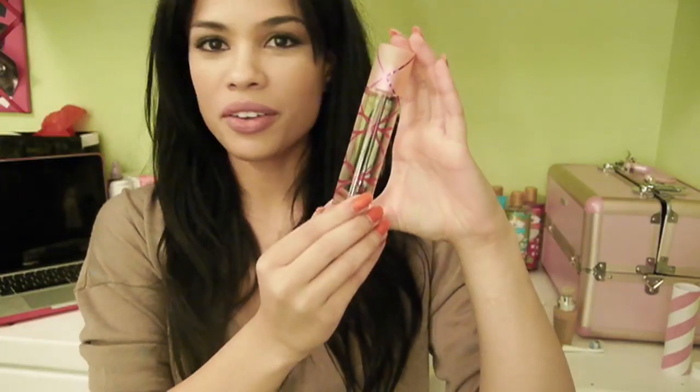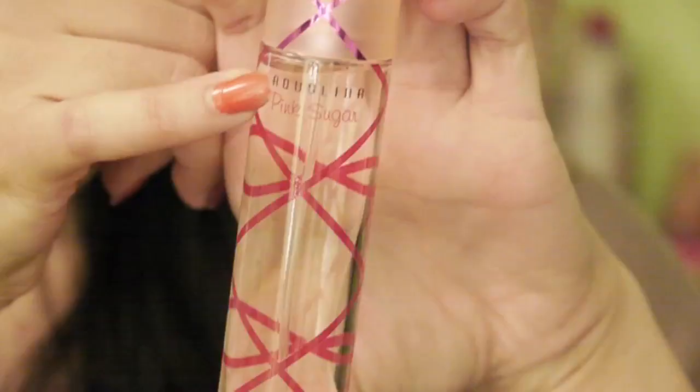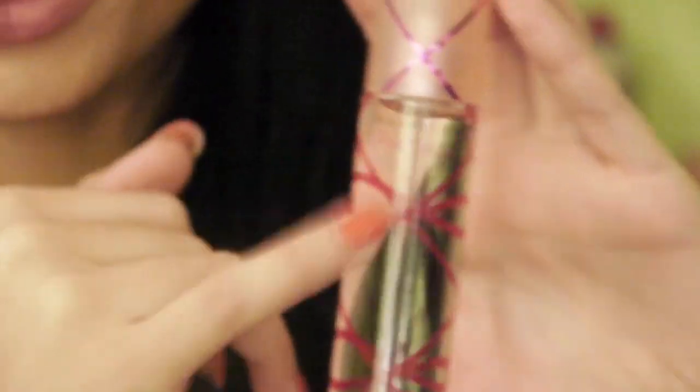It comes in a container like this, and when you pull it out, it has this adorable bottle. It looks like this, and it says Pink Sugar right here at the top, and this one is the perfume.